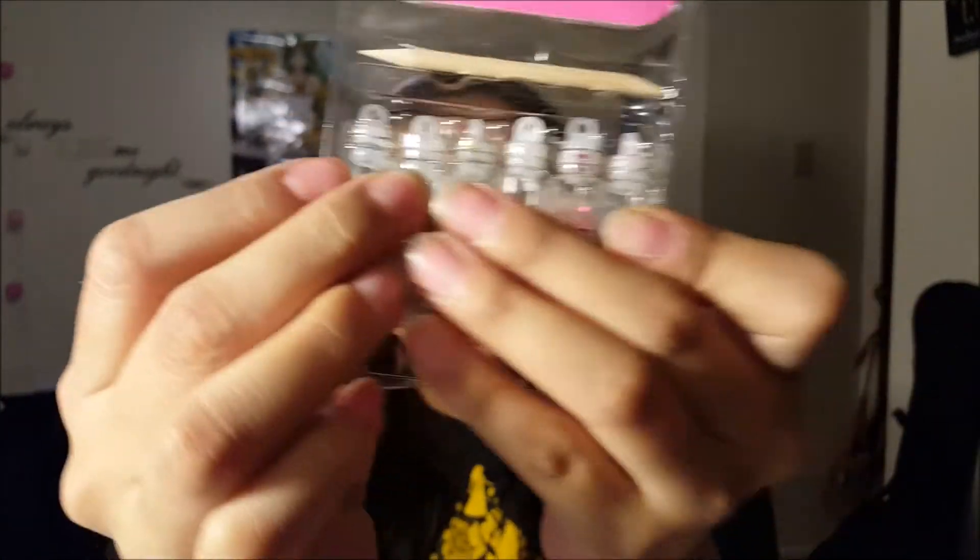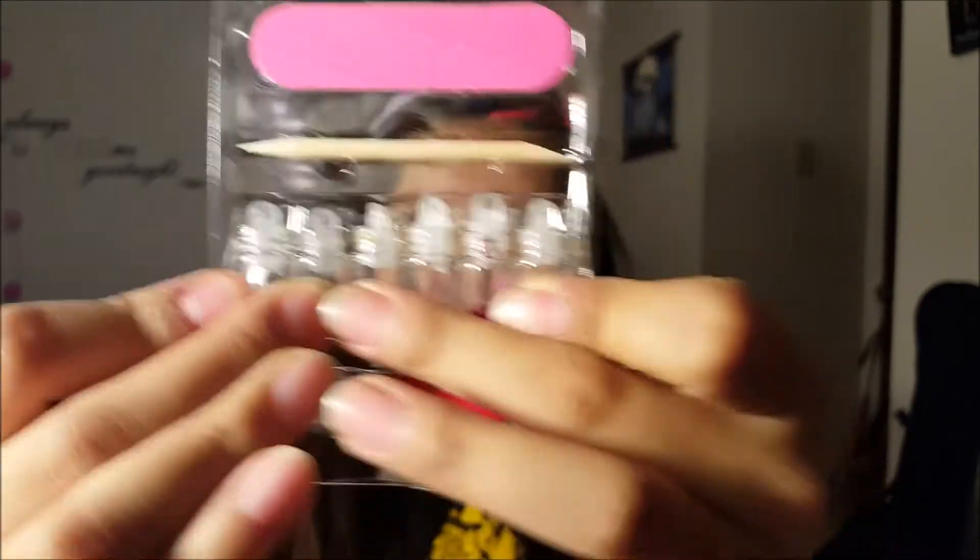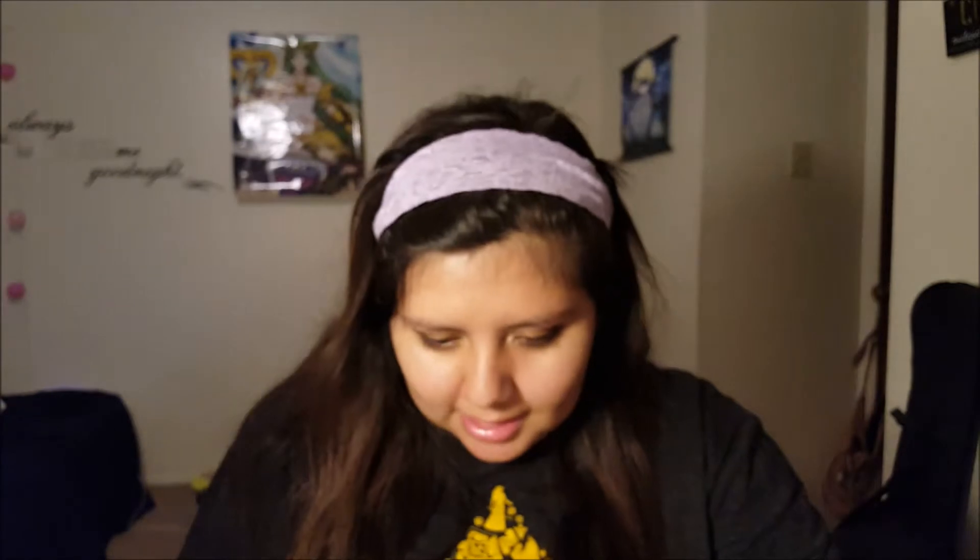Next, got some nail art decoration kit — this is so nice, I'll open it so we can see what's inside. It's not mine but I'll open it. Oh, that's pretty — I should've gotten this! It comes with glitter in little glass bottles, glue, a cuticle tool, and a filer. Wow, that's really cool.